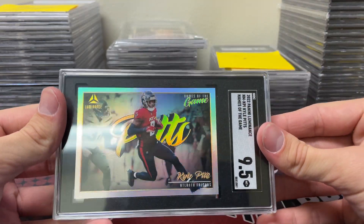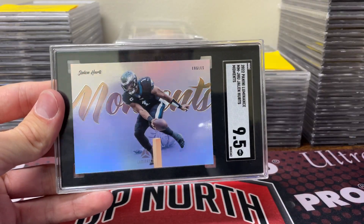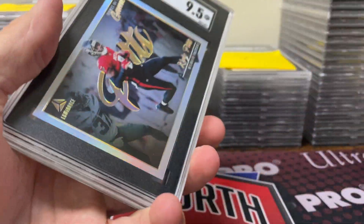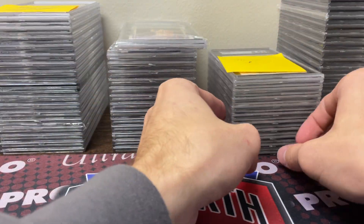Next up we've got a couple for Tommy S. He sent in a Kyle Pitts in a 9.5 and a Jalen Hurts in a 9.5. Cyclos and cards.